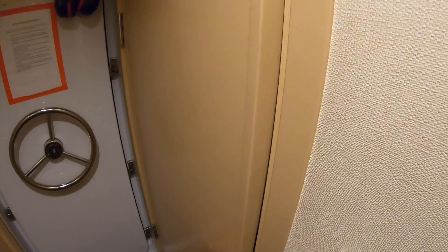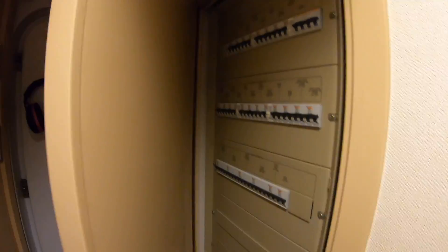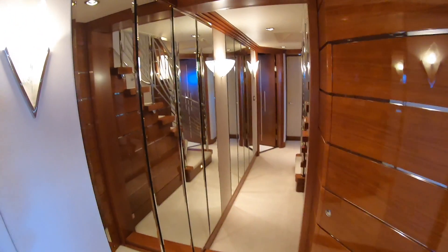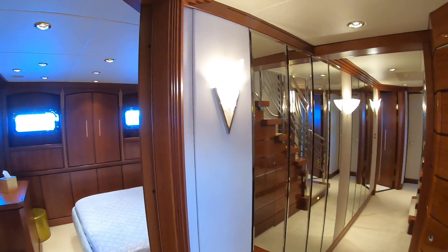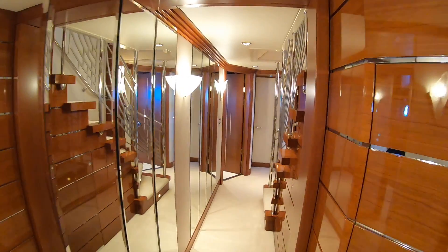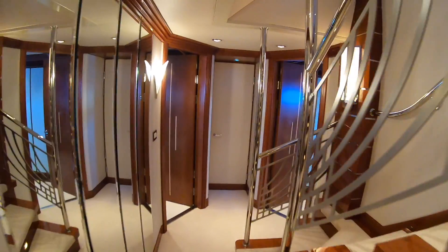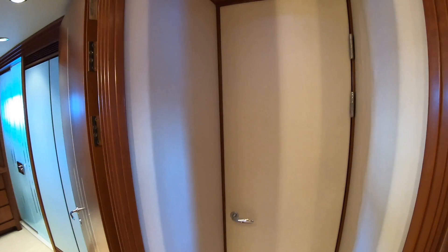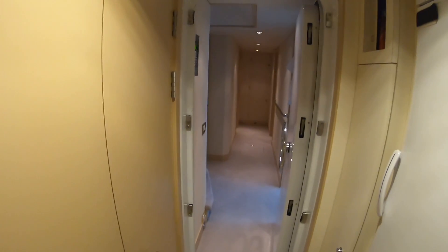These doorways here — someone's bound to ask — are the electrical panels. You can notice how well insulated this boat is because all the engine room noise is now gone; the only sound is the gentle whir of the air conditioning. Heading forward, there's direct crew access into the crew cabin area so staff can service the guest beds while everyone's up at breakfast.